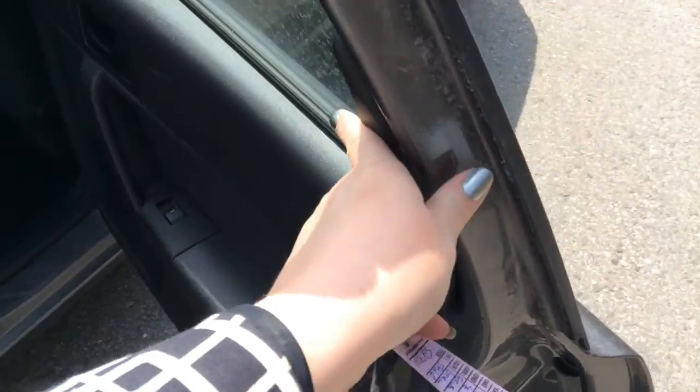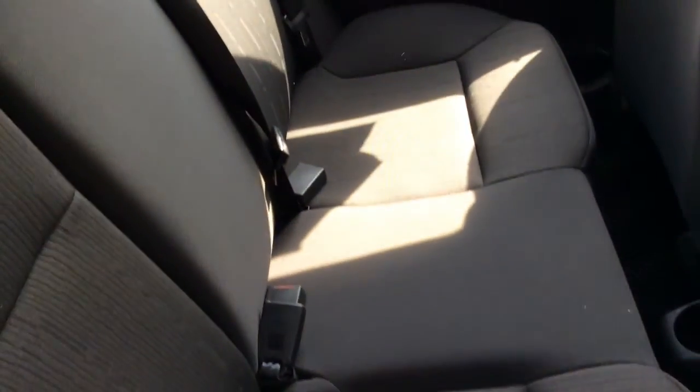Come on around to the back seat here. As you can see, super clean. They didn't have young children so the back seat was not really used a whole lot here. It does have the black interior.